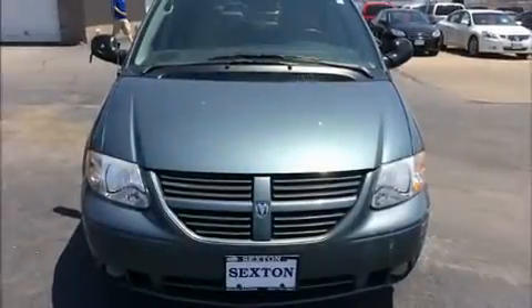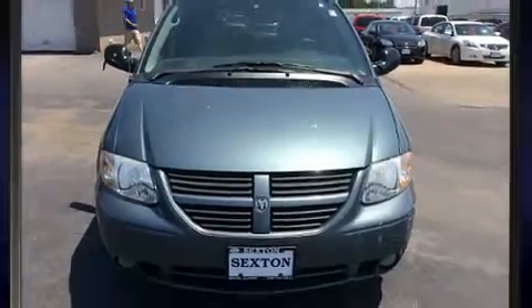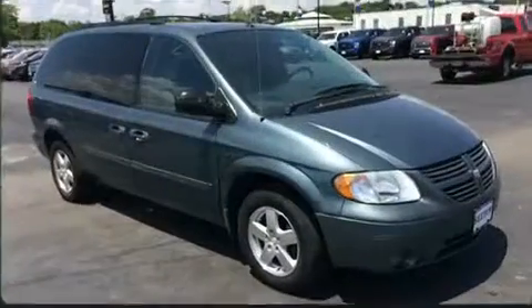Introducing the 2006 Dodge Grand Caravan. It features a front-wheel drive platform, an automatic transmission, and a refined six-cylinder engine.